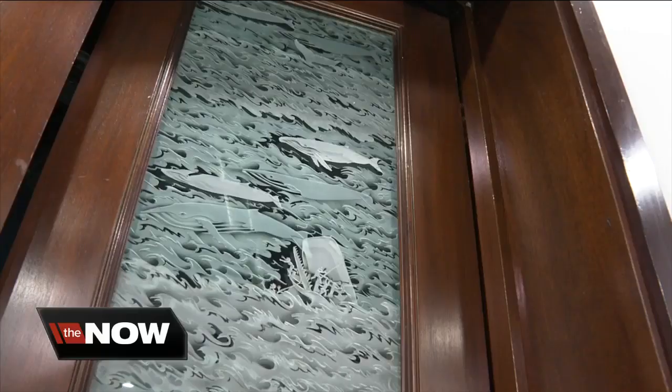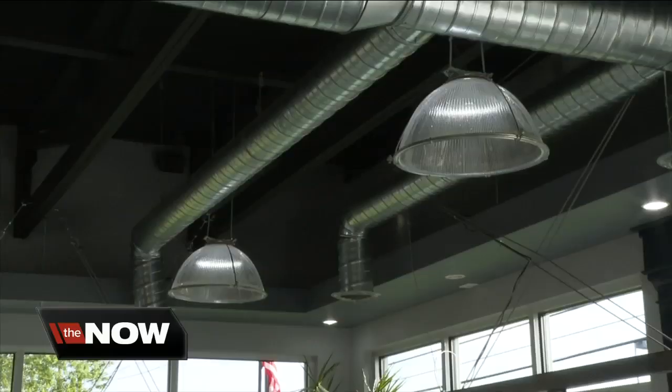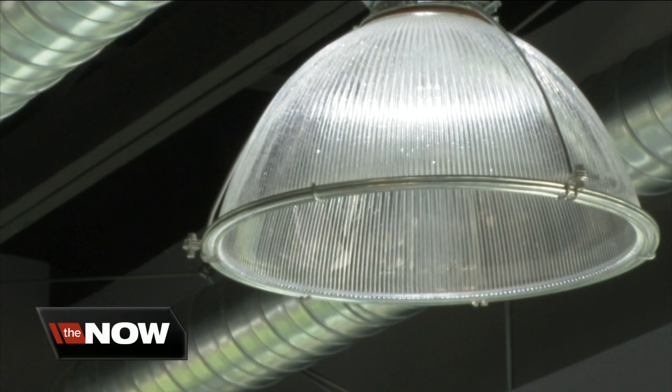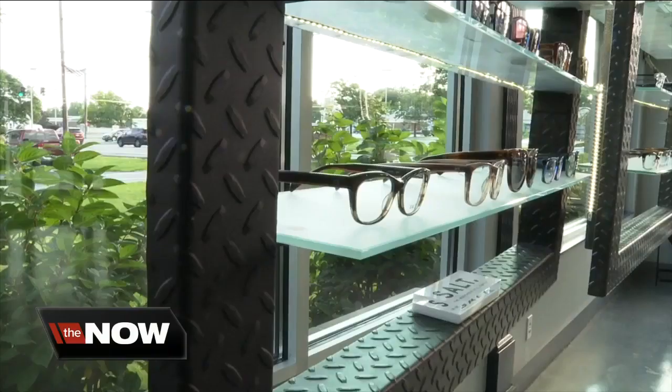Like these doors from Whaley Electric — these are over 100 years old and all lead glass. Those light fixtures are familiar too: the overhead lighting came out of the Buffalo Convention Center when they reconstructed that. This flooring is from Marine Midland Bank.